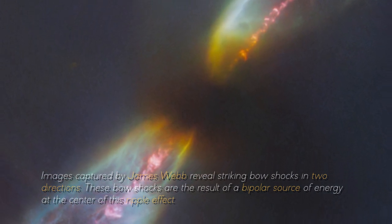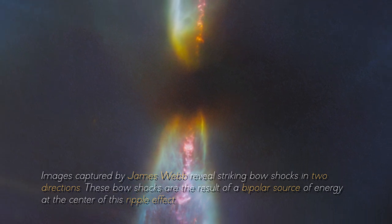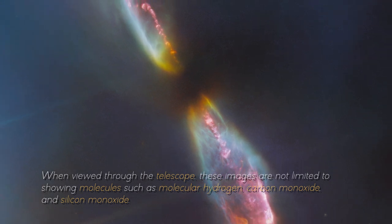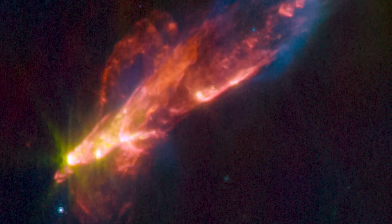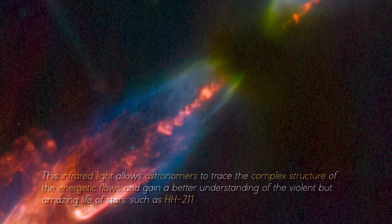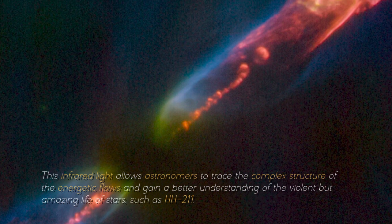Images captured by the James Webb reveal striking bow shocks in two directions. These bow shocks are the result of a bipolar source of energy at the center of this ripple effect. When viewed through the telescope, these images show molecules such as molecular hydrogen, carbon monoxide, and silicon monoxide. What is exciting lies in the turbulent conditions surrounding these molecules as they absorb and emit infrared light, which is invisible to our eyes but detectable by specialized instruments such as the James Webb Space Telescope. This infrared light allows astronomers to trace the complex structure of energetic flows and gain a better understanding of the violent but amazing life of stars such as HH-211.